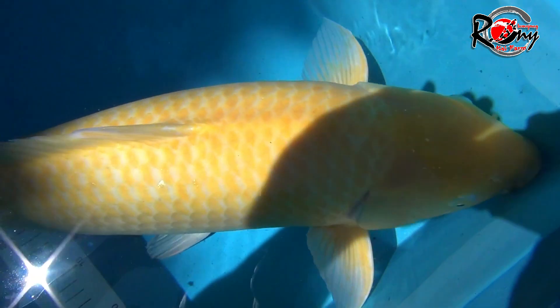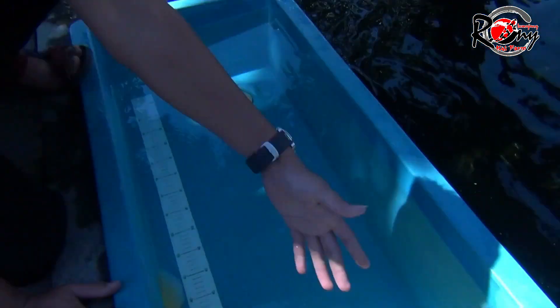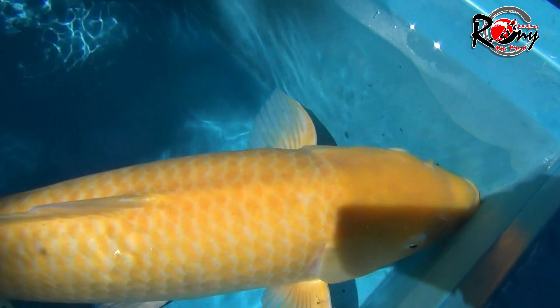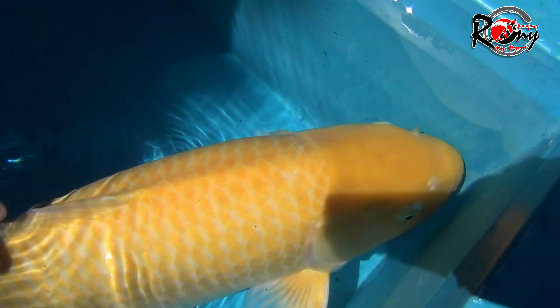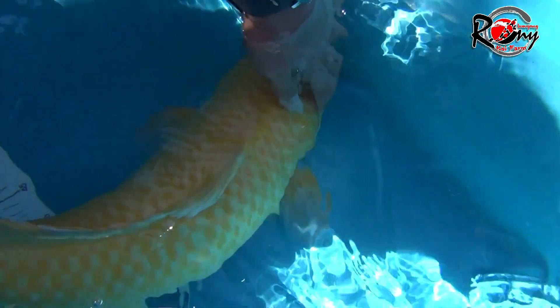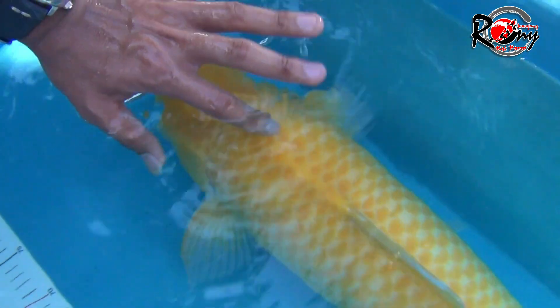The quality of it is more than an import. We can see here — this is already good. The far away from the side is clear. It's also good for breeding (bagus buat indukan).